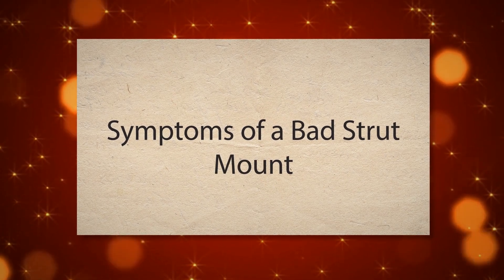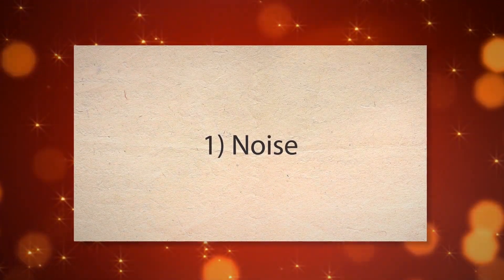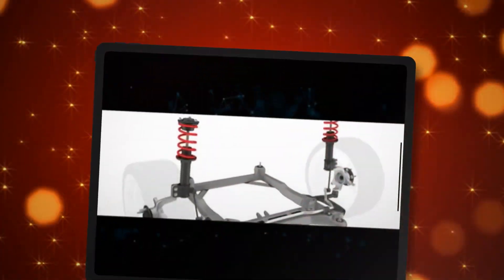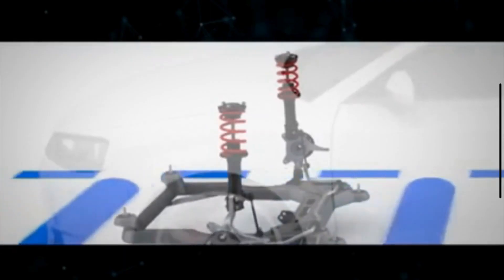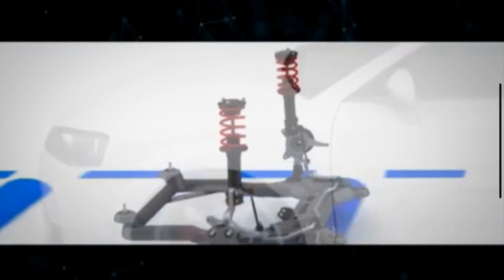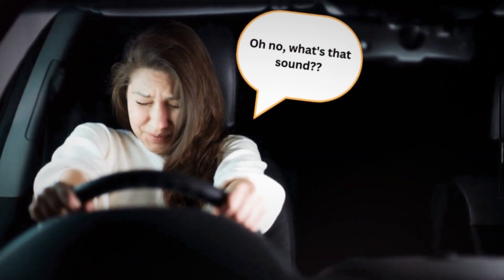Symptoms of a bad strut mount. 1. Noise. The strut mount contains rubber and metal components that dampen vibrations and noise. When these components wear out or become damaged, they lose their ability to absorb shock and vibration, leading to clunking, rattling, or squeaking sounds, especially during driving maneuvers that stress the suspension.